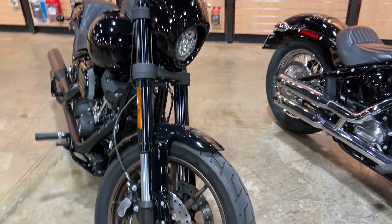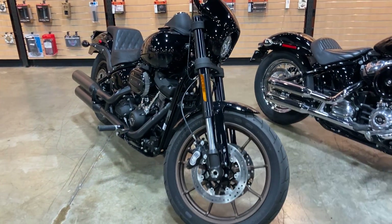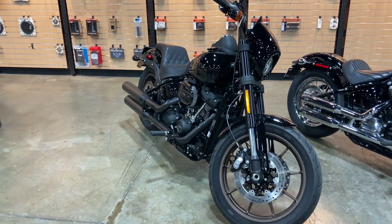2021 Harley-Davidson Lowrider S. Come check it out — we are open for test rides six days a week.